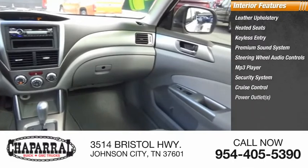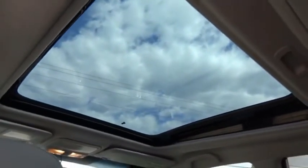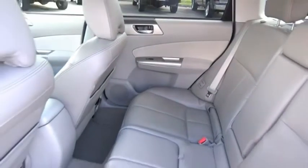Also included: cruise control, power outlets, and power door locks. The Subaru Forester is a sensible, practical, and affordable vehicle. It has an impressive, comfortable ride and handles well. Come take a test drive today.